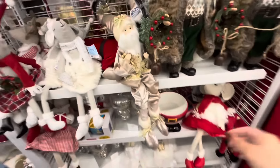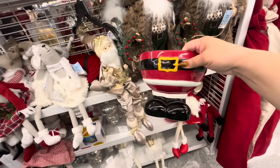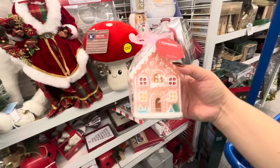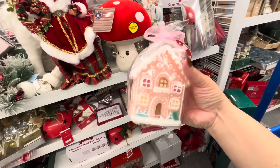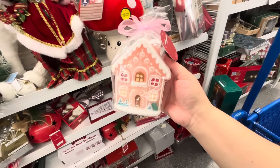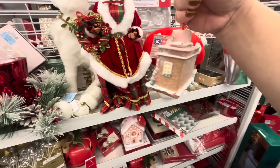And then this Santa ball — $10, that is such a good deal, it's so cute. I also found this candle — the pink Gingy house candle — $7, such a good deal! It's a thick cute candle. And look at this ornament I found!